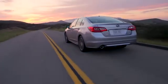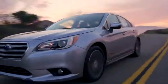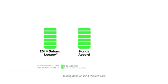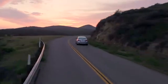How well does EyeSight work in the real world? When the Insurance Institute for Highway Safety tested front crash prevention, Subaru models with EyeSight got the highest possible score — not Honda or Ford or any other brand. Subaru EyeSight: an extra set of eyes every time you drive.